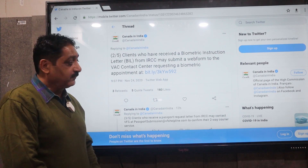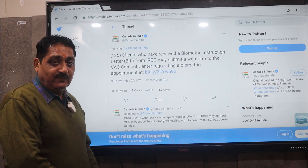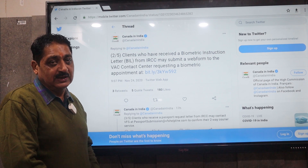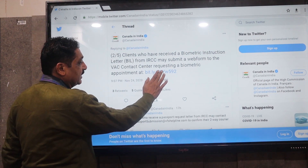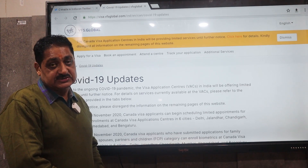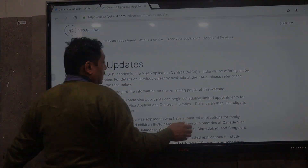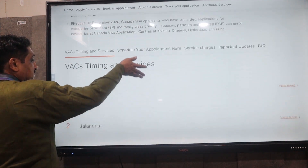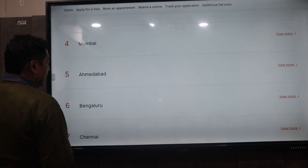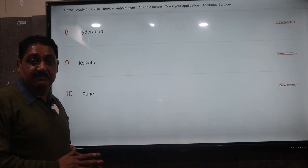The link to the web form will be given in the description of this YouTube video. You can look at centers in India: New Delhi, Jalandhar, Chandigarh, Mumbai, Ahmedabad, and Bangalore. These are the 10 centers where students can book biometrics if they have a Biometric Instruction Letter.